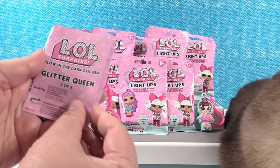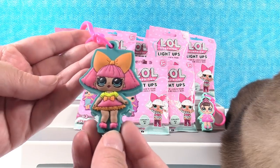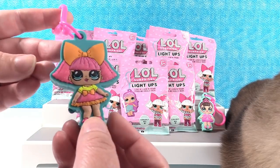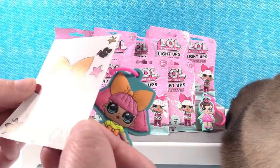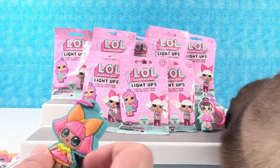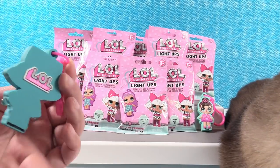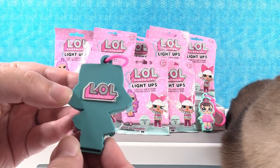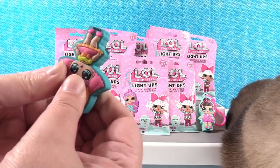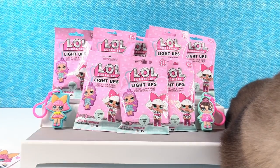Okay, there's a checklist right there. We have Glitter Queen! Look at her — her hair is glittery, and her dress and shoes are glittery too. Here's her sticker. Let me show you the checklist real quick — here are all the girls you can get. And the LOL Surprise logo is on the back. Mine lights up kind of red — like an orange or just red — a different color than the last one. Awesome!